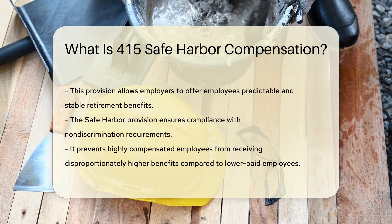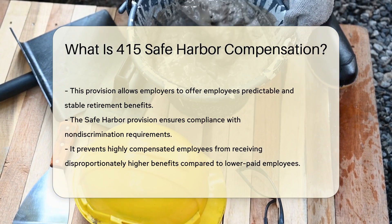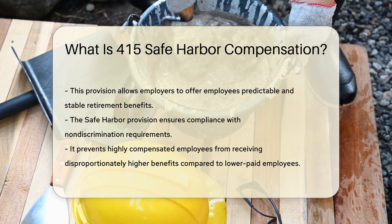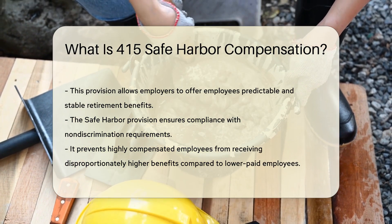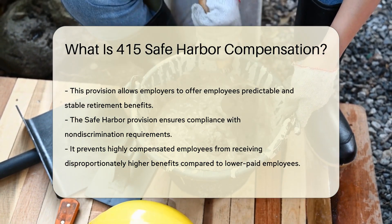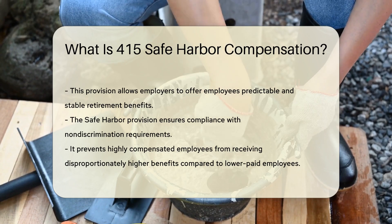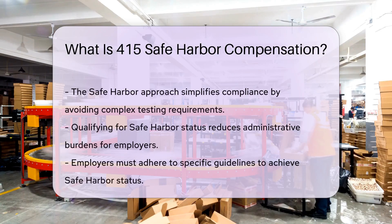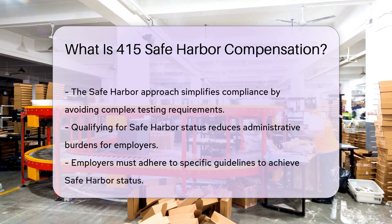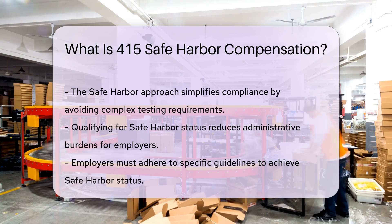This provision allows employers to provide employees with a predictable and stable retirement benefit. The Safe Harbor provision helps ensure that retirement plans meet certain nondiscrimination requirements, meaning that the benefits provided to highly compensated employees do not disproportionately exceed those provided to lower paid employees.